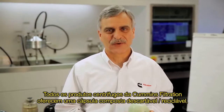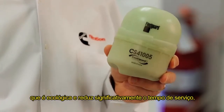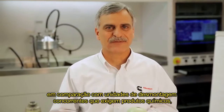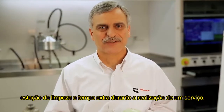All Cummins Filtration centrifugal products offer a disposable, recyclable composite capsule, which is both environmentally friendly and significantly reduces service time compared to competitive take-apart units that require chemicals, a cleaning station, and extra time during a service event.